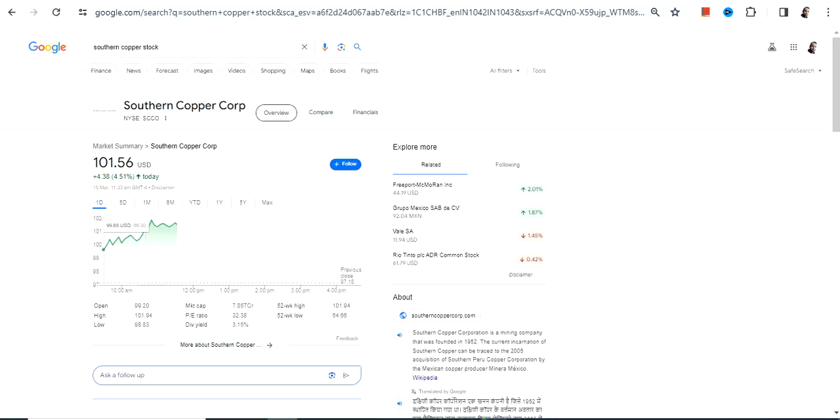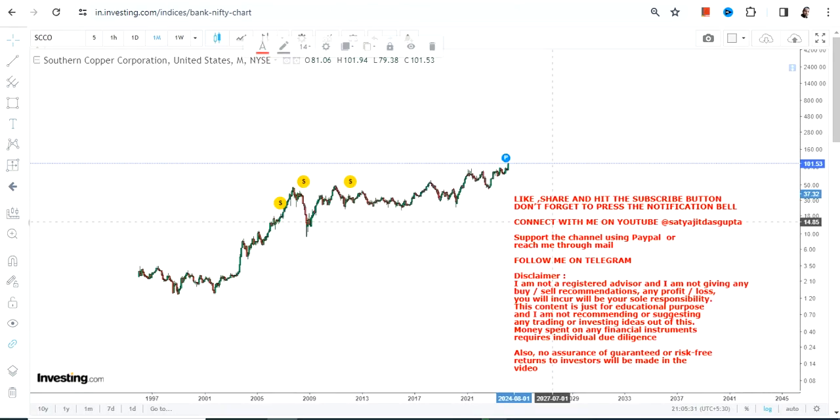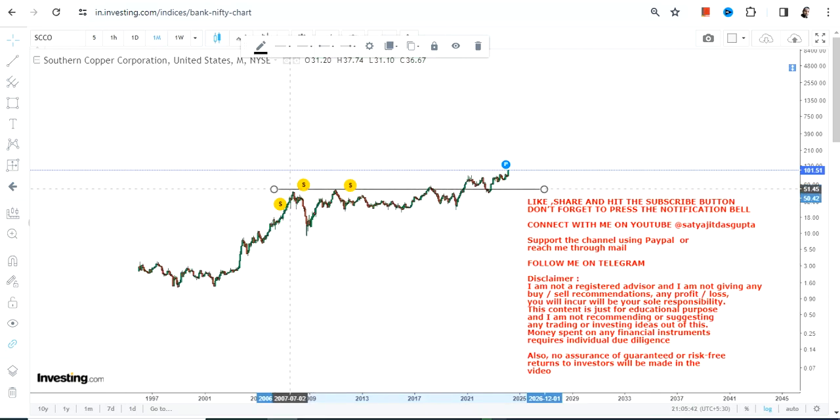Welcome to my channel. We're going to discuss SCCO stock, or Southern Copper Corp. You can clearly see the long-term price chart where momentum is expanding quite big, and there's a massive breakout that has happened in this particular stock after a very long time. The stock was in resistance from 2007 till 2022.